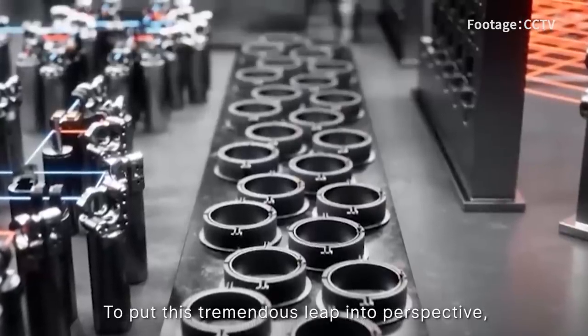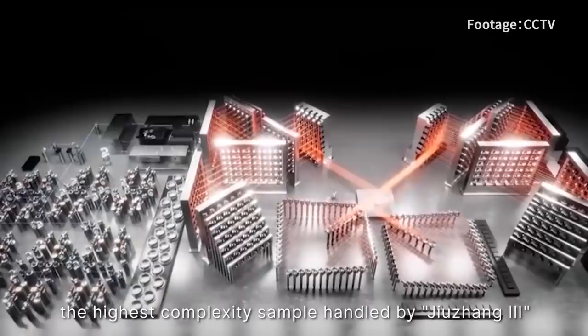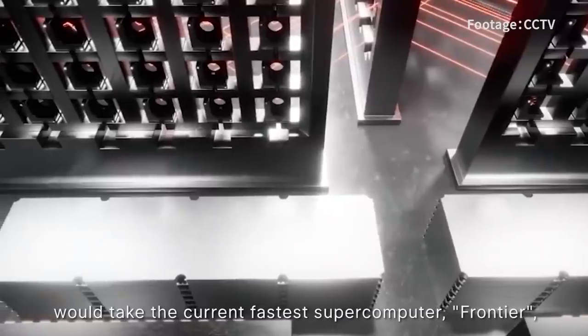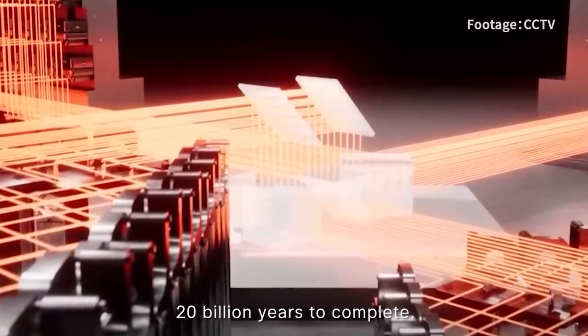To put this tremendous leap into perspective, the highest complexity sample handled by Jiu Zhang 3 within a mere one millionth of a second would take the current fastest supercomputer, Frontier, 20 billion years to complete.